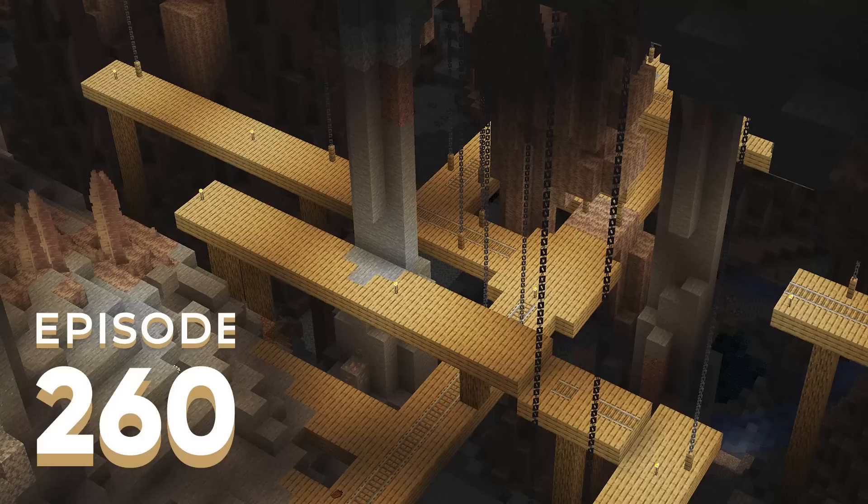Joel topped everything off with a redesign of the guardhouse he wasn't happy with. It used to be deepslate with a very standard triangle dark oak roof; he switched it back to stone and stone brick, trimmed off the edges of the roof to make it a little smaller, and added logs to give it more of a frame so it stands out as a unique structure. He's really happy with how it turned out, though the inside isn't done yet.